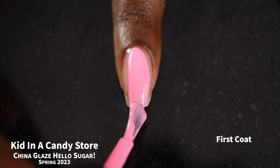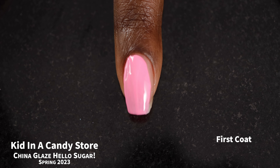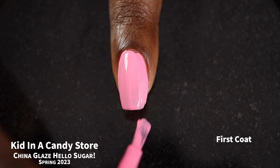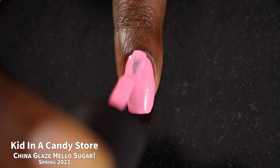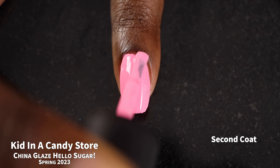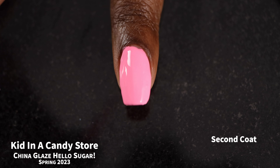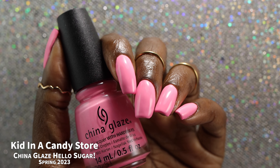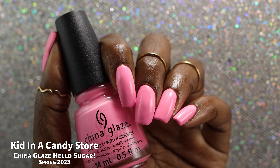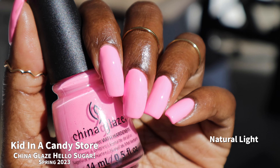Next up we have Kid in a Candy Store. This one had a pretty good formula, though I do want to note a couple of things. It has a slightly chalky application — not terrible, but just enough to be noticeable, especially since all the other polishes had a very creamy, buttery smooth application. My bottle is already starting to get some ugly bottle syndrome, which isn't really an issue and doesn't affect the polish's performance at all.